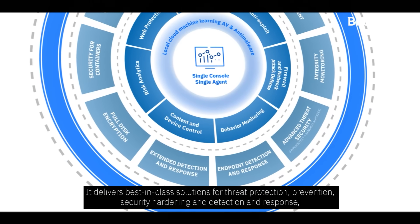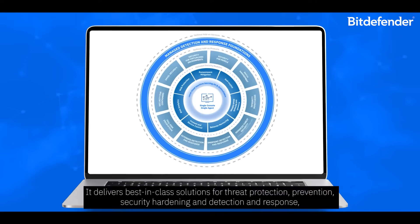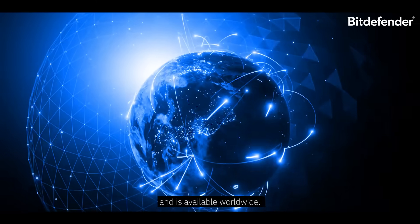It delivers best-in-class solutions for threat protection, prevention, security hardening, and detection and response, and is available worldwide.